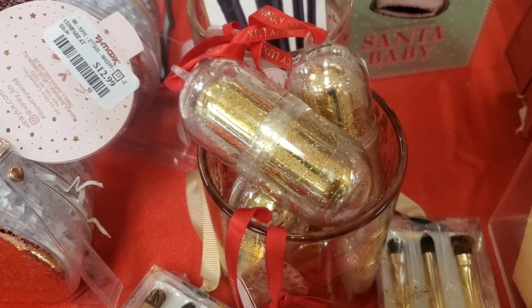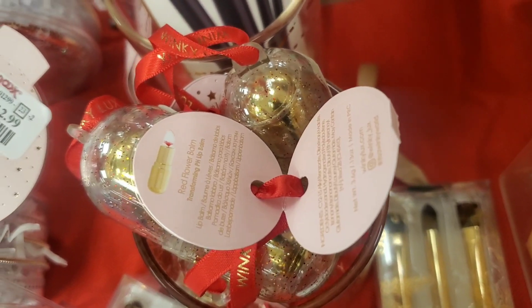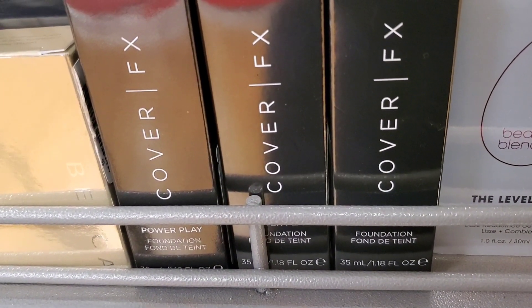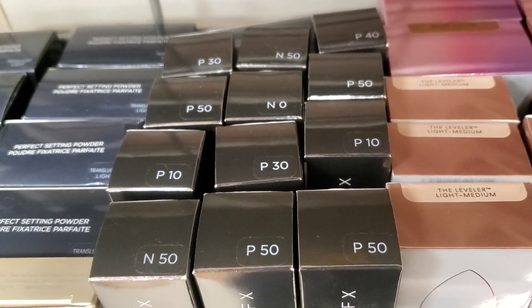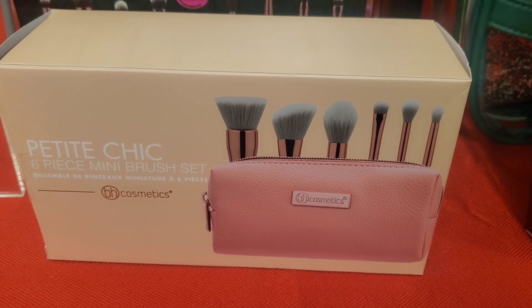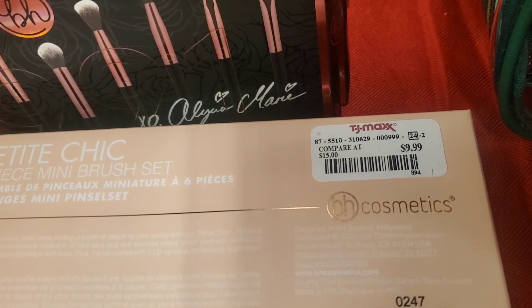They also had Winky Lux sets with a single lip balm included for $5.99. They had a couple of new shades for the Cover FX Power Play Foundation, super affordable at only $9.99, in a few different shades. And they had this new brush set from BH that comes with a bag for $9.99.